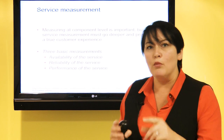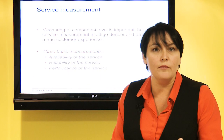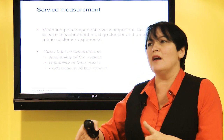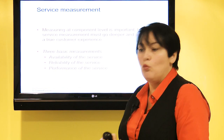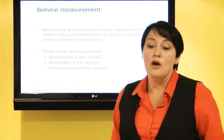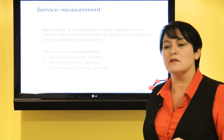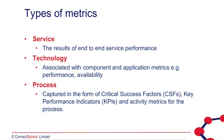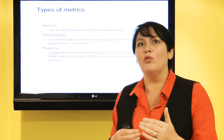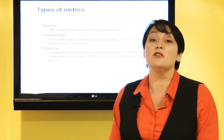Key to any improvement is measurement. We have to measure our services — what we're delivering right now — but we also have to measure our improvements. That means we take a metric baseline: this is our current performance. Then once we've made the improvement, we look back and ask: did it improve? What's our performance like now? Is there a difference? We want to measure things like the availability of a service, its reliability — how often it fails and how quickly we can restore service — and the overall performance. We don't just measure the end-to-end service; we also measure the technology that forms part of that service, and the processes, such as incident management: how quickly are we resolving incidents? Analysing those metrics will give us ideas and opportunities for further improvement.